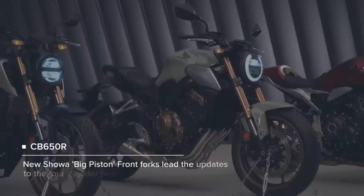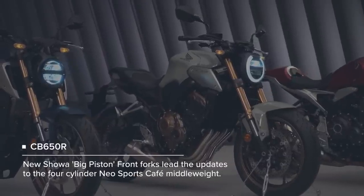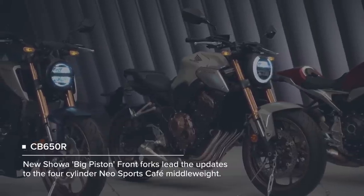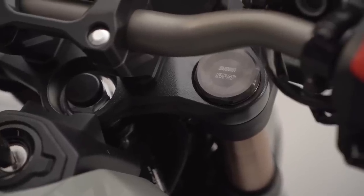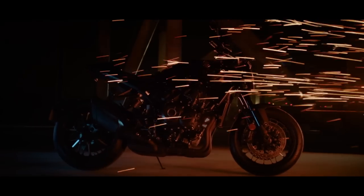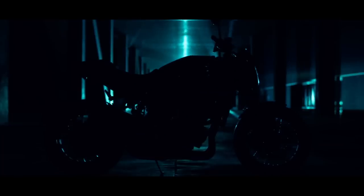Showa's 41mm separate function big piston forks are a major upgrade. A pressure separation damper in one fork tube and spring mechanism in the other deliver high damping performance and lighter weight. Together with the use of a larger size piston, the result is increased feel, bump absorption and control.